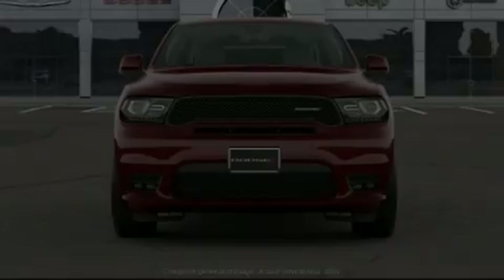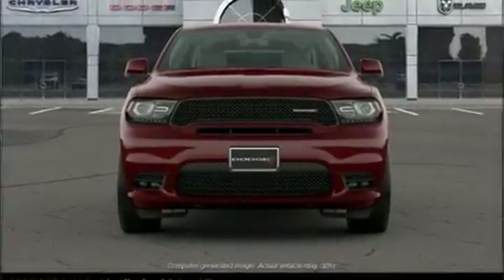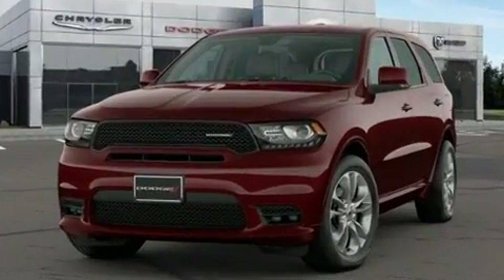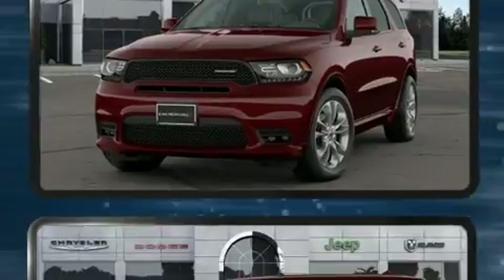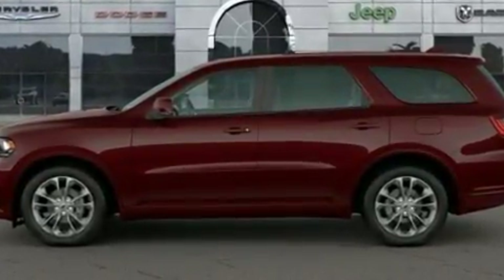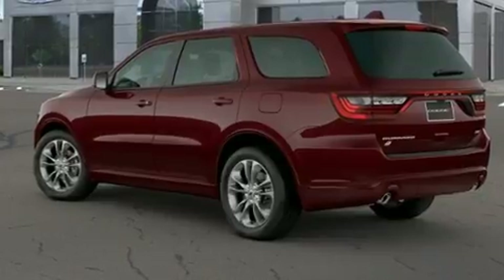Introducing the 2020 Dodge Durango. Under the hood you'll find a six-cylinder engine with more than 270 horsepower, and for added security, dynamic stability control supplements the drivetrain.